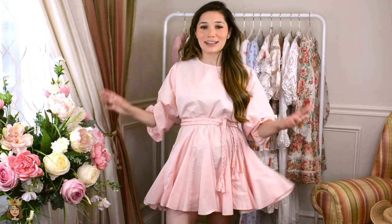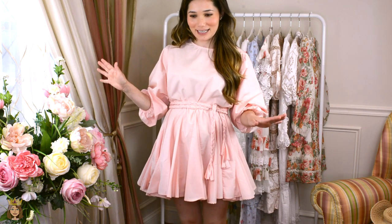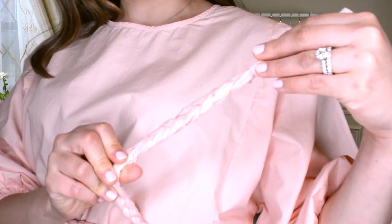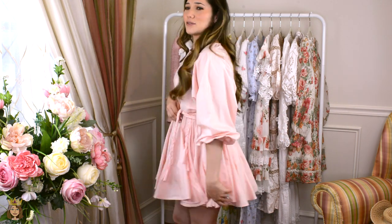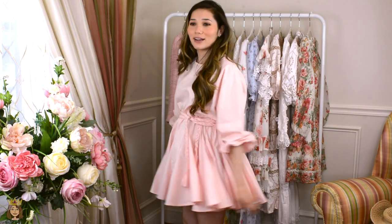This is dress number four and — you might have seen this on my Instagram already — but this is like the most perfect pink twirl dress ever. This is also one of my favorite dresses in my closet right now. I love it — it's so sweet and I just love these large bishop sleeves. I'm very into big sleeves. This rope tie belt really gives you a nice cinched waist, which is why it's flattering. Even with a belly you can't really tell. I just think this is extremely flattering and the pink is the perfect pink.